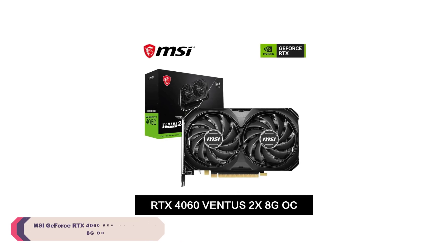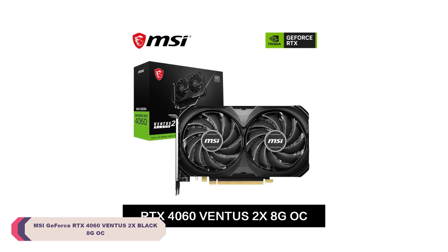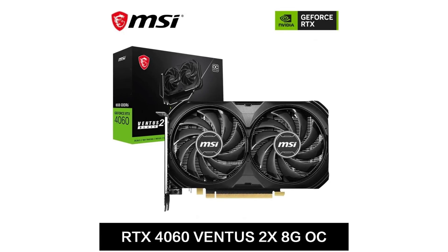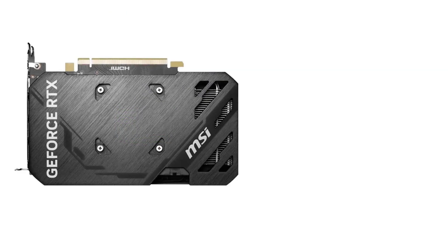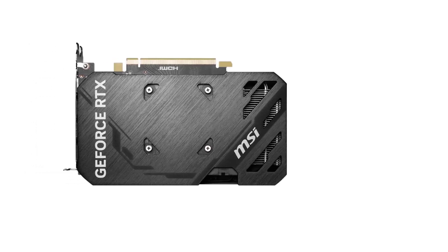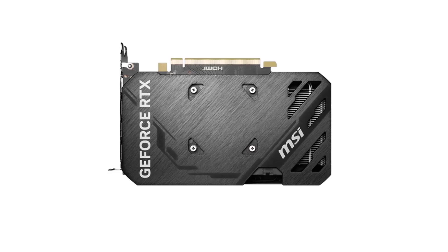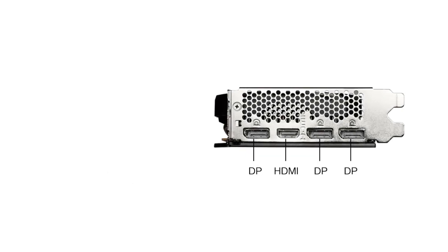Number 5: MSI GeForce RTX 4060 Ventus 2X Black 8G OC Gaming Graphics Card GDDR6. The RTX 4060, built on a cutting-edge 5nm chip process, delivers impressive performance with 3072 stream processors. The overclocked model, marked by an 8-pin power connector, ensures optimal performance for enthusiasts and overclocking aficionados. The inclusion of VR-ready and HDCP-ready features showcases its commitment to catering to the diverse needs of users.